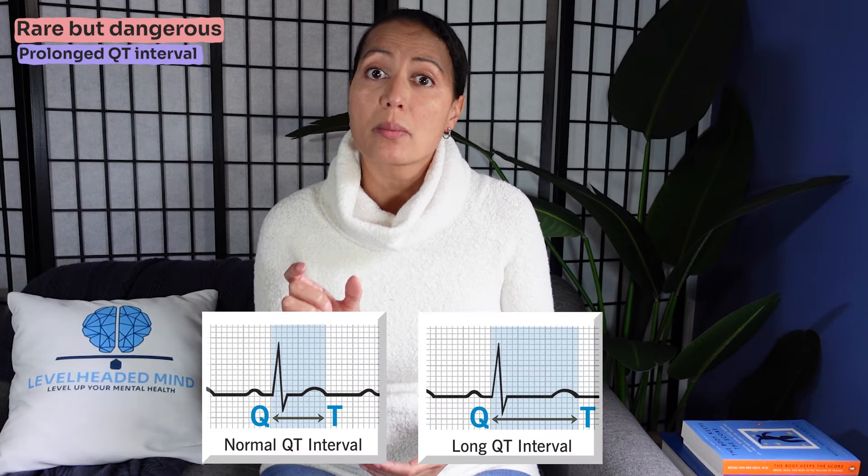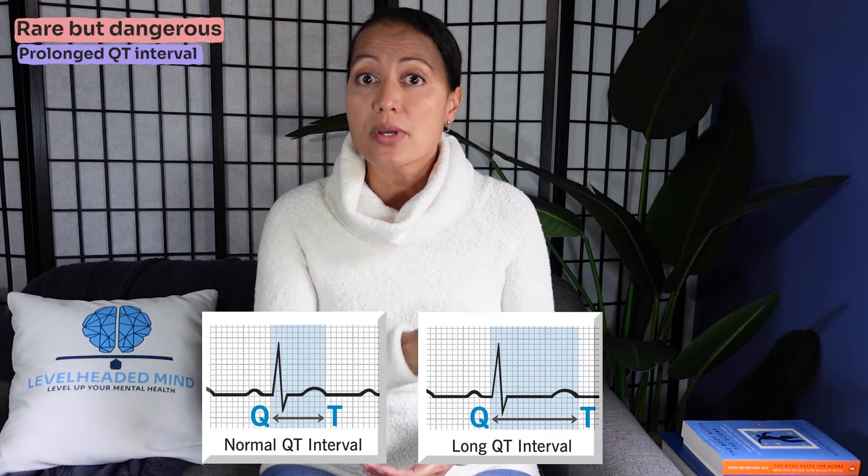Rare but dangerous side effects of hydroxyzine include QT prolongation — that's a waveform abnormality in your cardiac rhythm — which can lead to arrhythmias. There can also be a rare allergic reaction, so that should be noted as well.